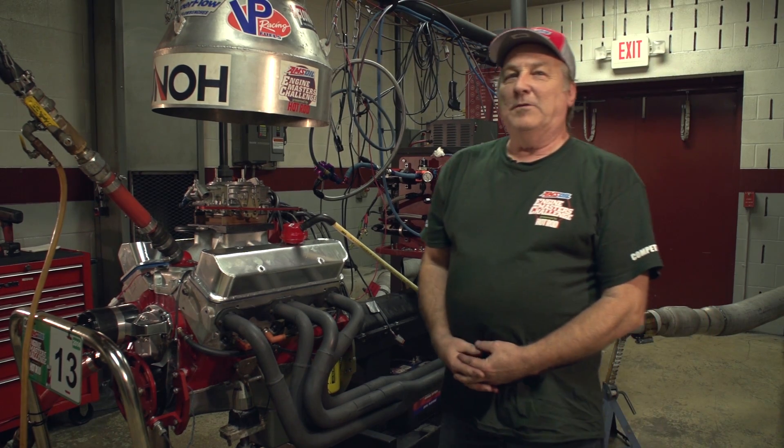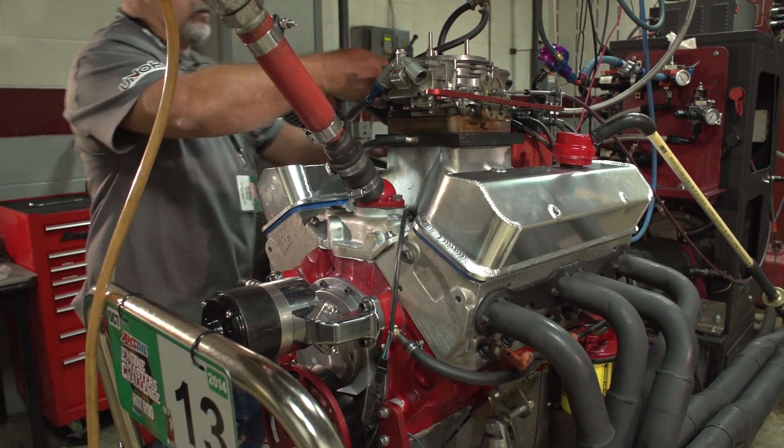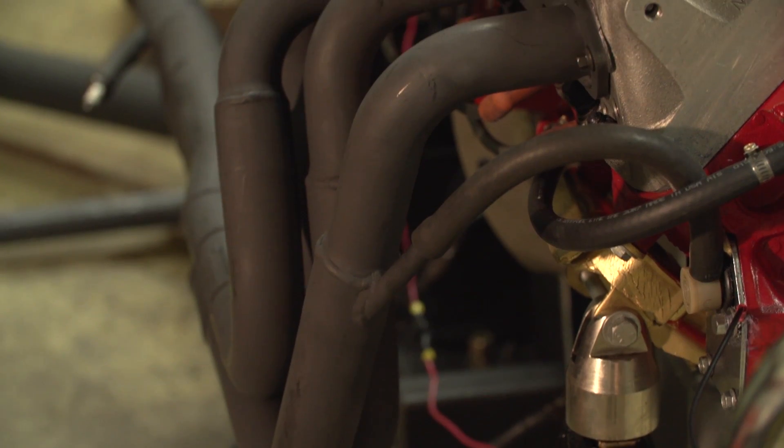Hi, my name is Randy Malek. I'm the owner of Arm Competition and I'm here at the Engine Masters Competition with a small block Chevrolet.